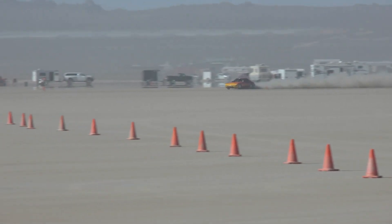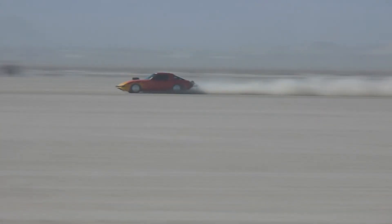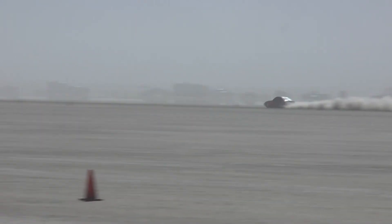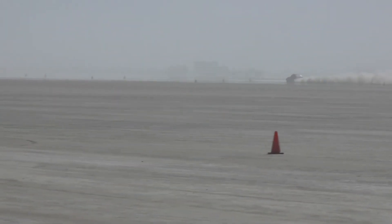Here's Henry Evans of Blind Man Racing and the Road Runners, running in production class in a little RX-7. You can hear that rotary really winding the heck out. He ran 138.312 — pretty good run.